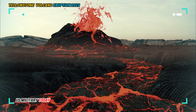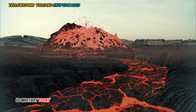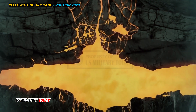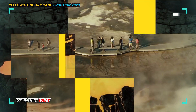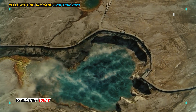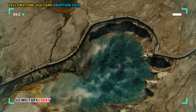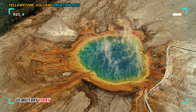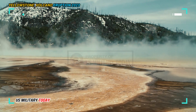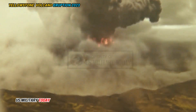These tend to happen in clusters of several eruptions in a single period. The Yellowstone Volcano is a caldera, which is a basin formed when a magma chamber is emptied in an eruption. Yellowstone is known as a supervolcano, which is capable of producing enormous eruptions — a thousand times more powerful than a normal one.